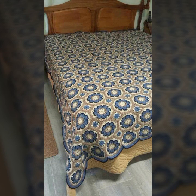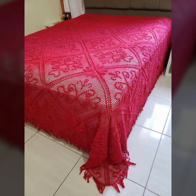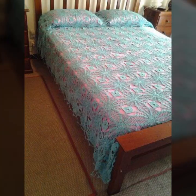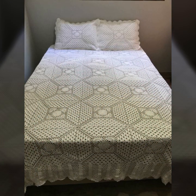I always try to bring useful videos and useful content for you. Please don't forget to like my video, don't forget to share it, and give feedback in the comment section about my collection — how were the designs of these beautiful and trendy crochet bed sheet patterns.